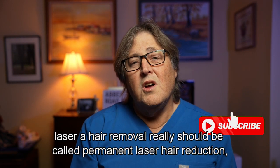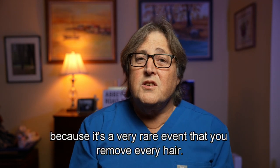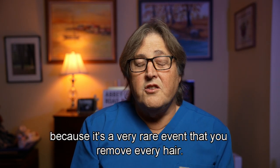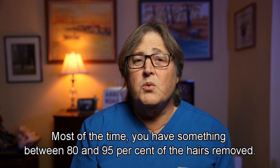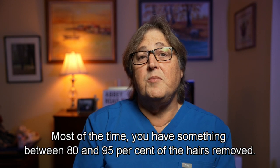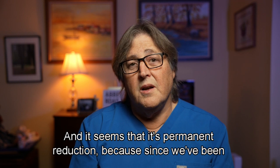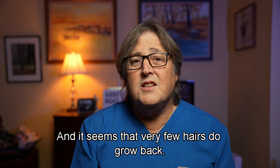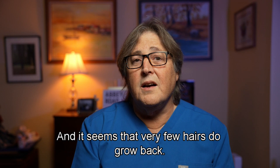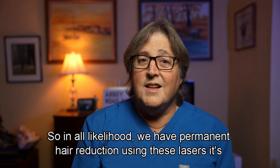Laser hair removal really should be called permanent laser hair reduction, because it's a very rare event that you remove every hair. Most of the time you have something between 80 and 95% of the hairs removed. And since we've been doing this since 1997, it seems that very few hairs do grow back — so in all likelihood, we have permanent hair reduction using these lasers.